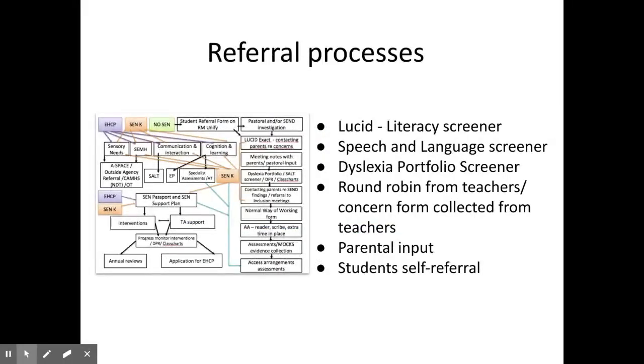We have a referral process which aims to identify learners' needs to enable them to access the right support early on in their educational journey. We have literacy and speech and language screeners, as well as offering a dyslexia portfolio. This isn't a diagnostic tool, but a screener which looks at the learner's profile and identifies areas of strength and need. We accept teacher referrals, parental concerns, and learners who self-refer.